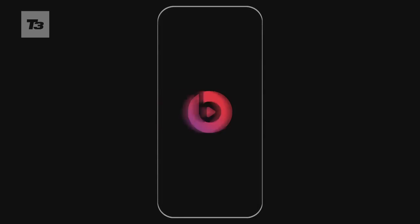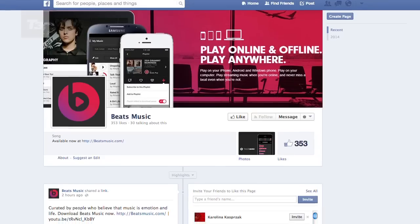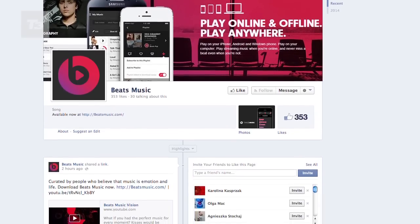With sharing, it's a similar story to other services out there. Beats Music allows you to share the music you're listening to on Facebook and Twitter, and you can follow your favourite artists.